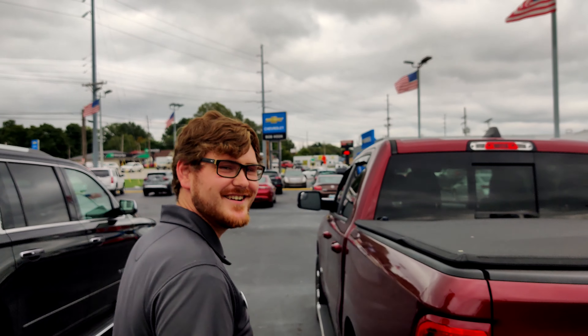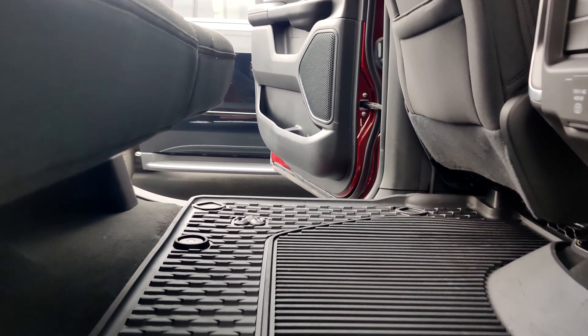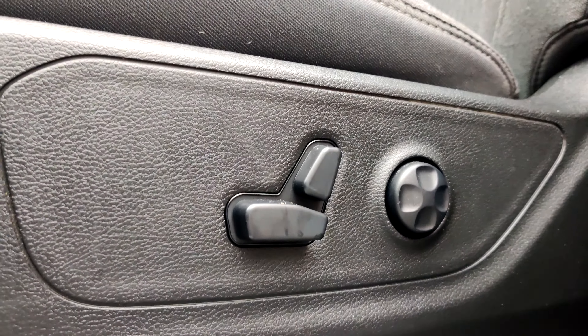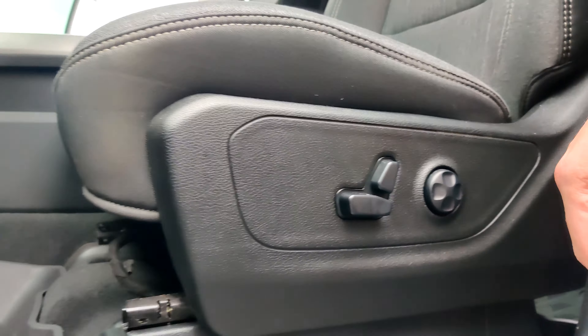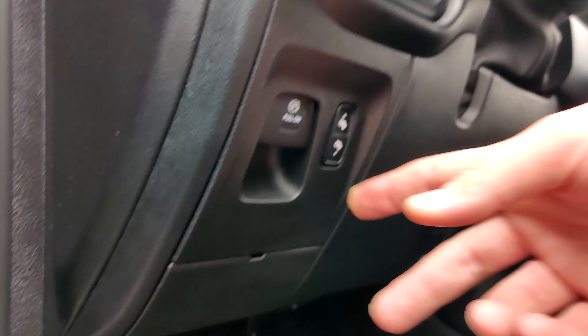Now let's take a look on the inside. Along with remote start, this vehicle is also going to come equipped with full weather mat flooring throughout. We have power adjustable seats on the front and passenger side, and we actually have a pedal control right here.